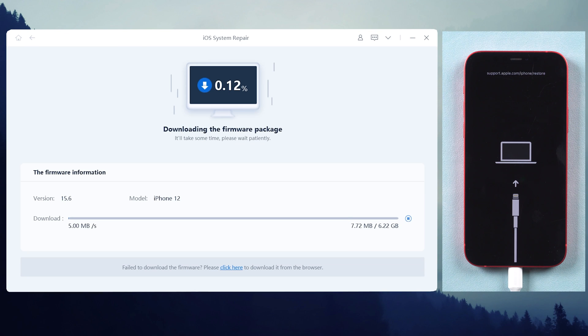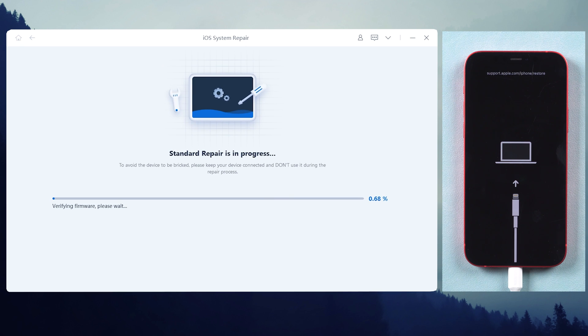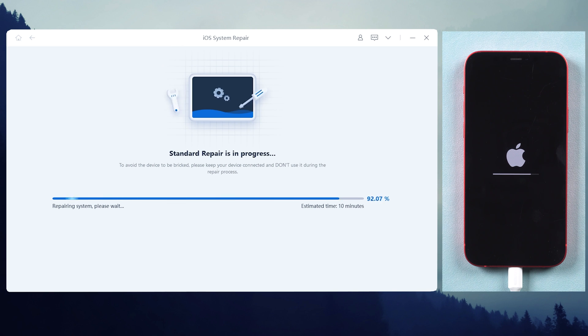Click the download button. Once downloaded, click start standard repair. Be patient — it will take about 10 minutes depending on your network condition. If you fail, you can choose deep repair to fix the problem, but it may cause data loss.